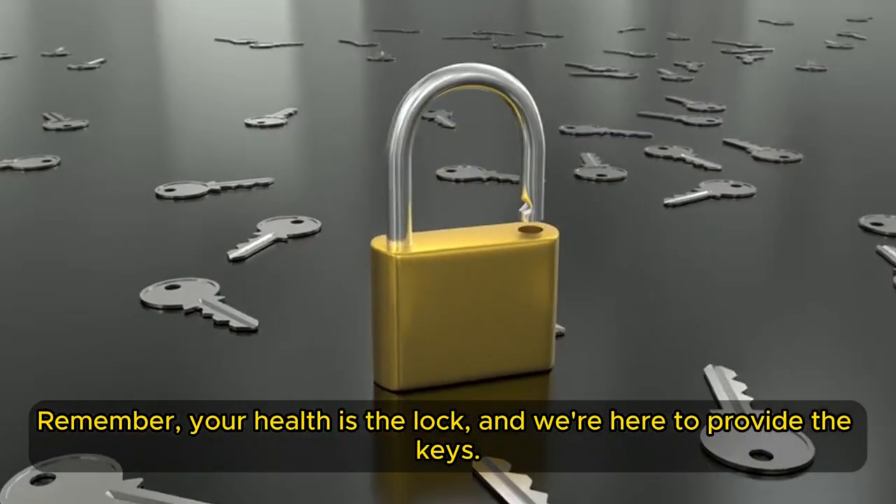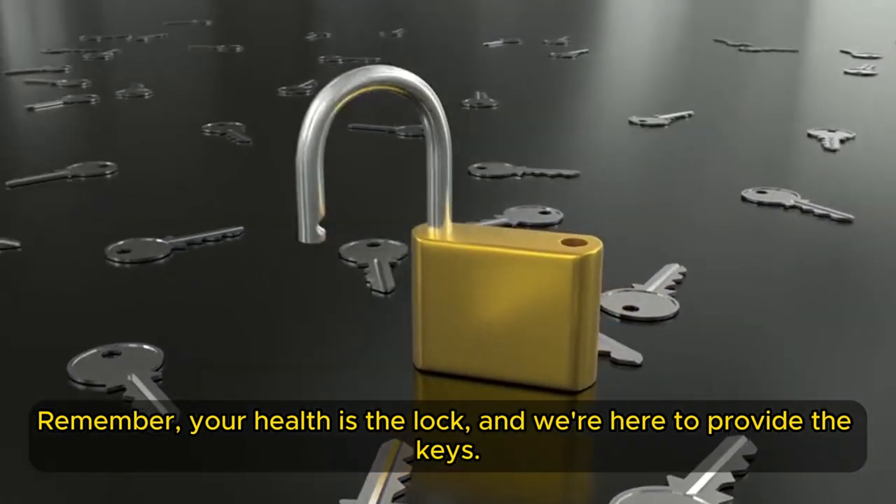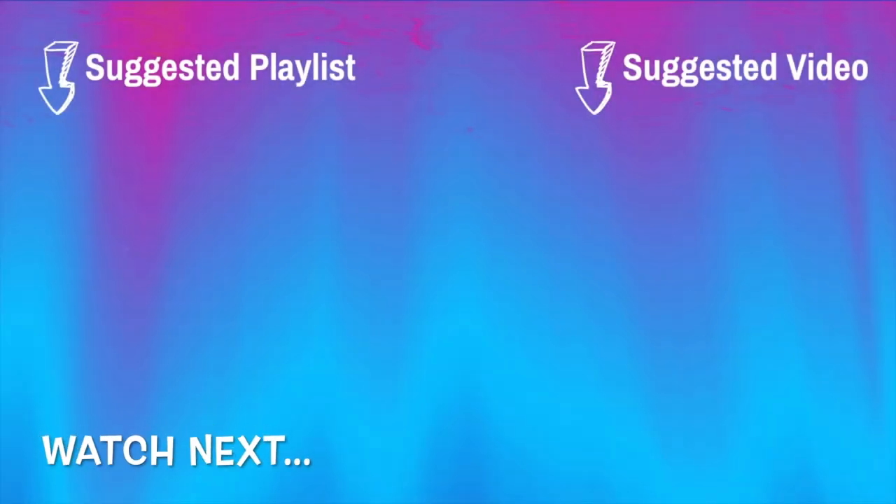Remember, your health is the lock and we're here to provide the keys. The key to lifelong vitality is in your hands — it's just one bite away.